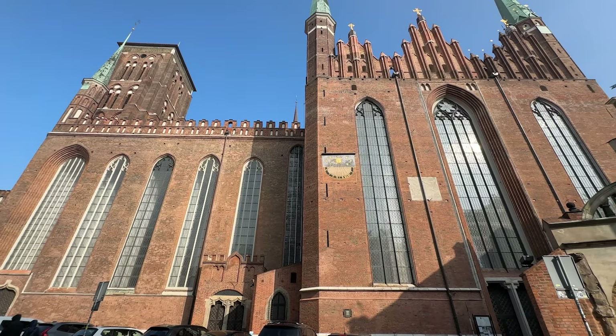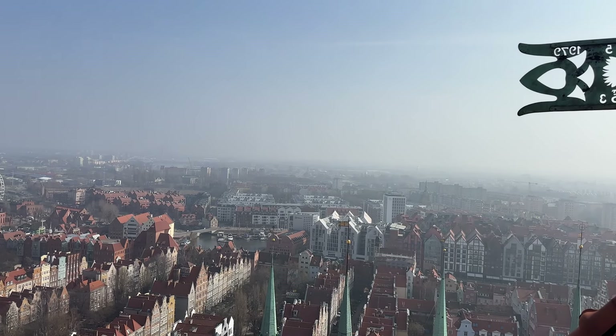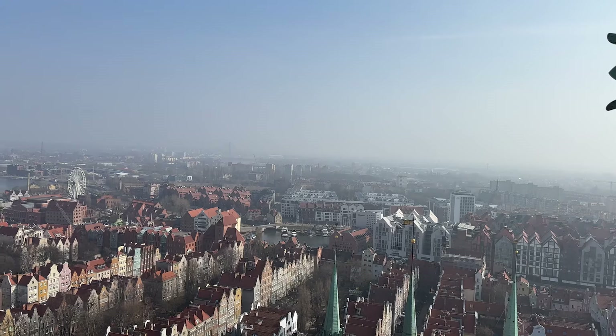This rather large building behind me is the largest brick church in Europe. It's called the Basilica of Saint Mary and the reason why we've come here today is because you can actually go to a viewing platform right at the top to see a beautiful bird's eye view of the city.